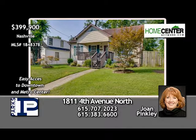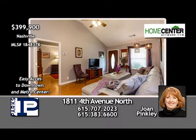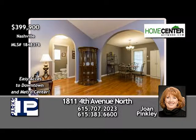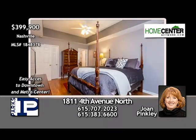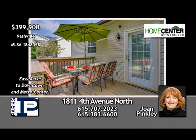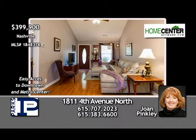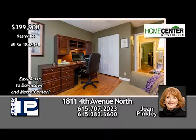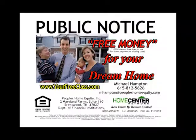Check out this cozy three-bedroom, two-bath cottage in the heart of Salem Town and within walking distance of Titans and Sounds games and great restaurants. The abundance of natural light reflects off the gleaming hardwoods. The floor plan is open with arched doorways and vaulted ceiling in the living room. The remodeled eat-in kitchen has stainless appliances, and the master has a tray ceiling and walk-in closet. Just off the kitchen is a sunny deck overlooking the large level lot with carport. Joan Pinkley says this seller is highly motivated — give Joan a call at 615-707-2023.